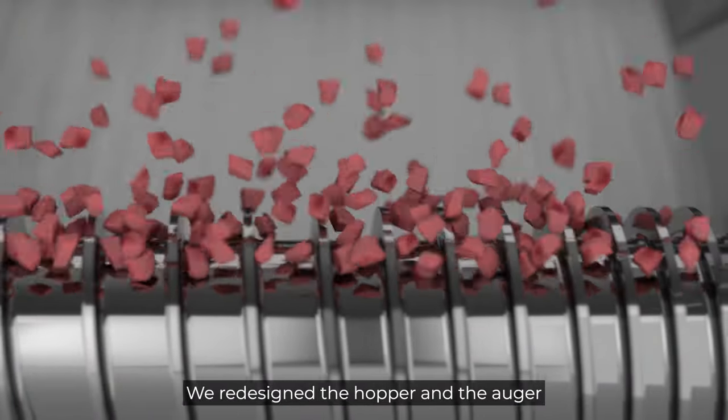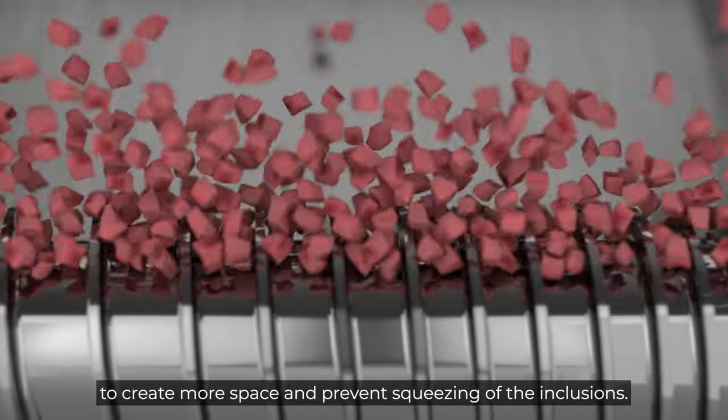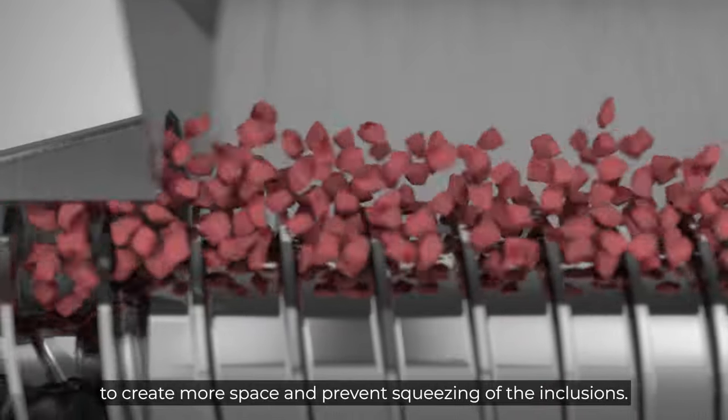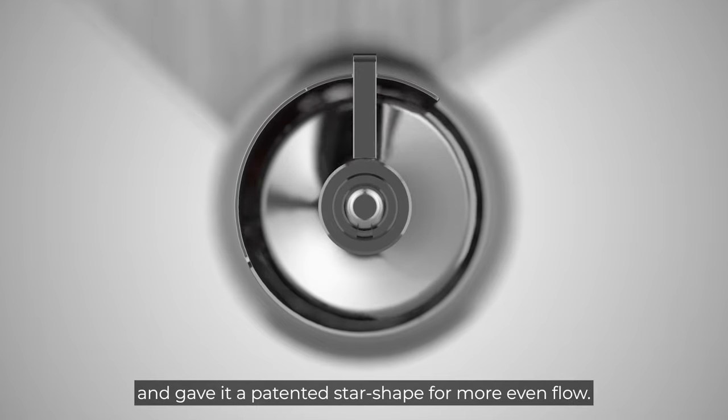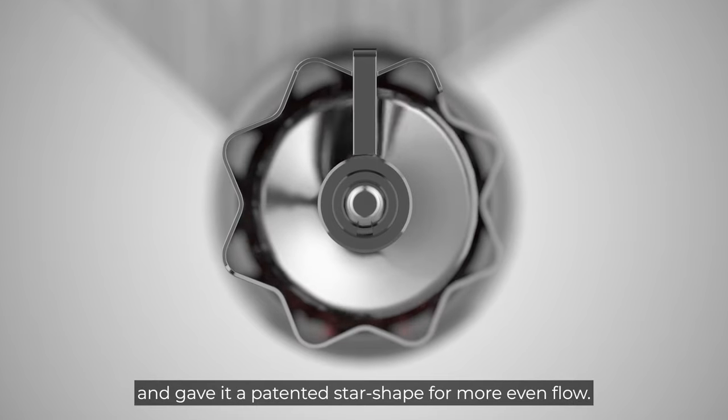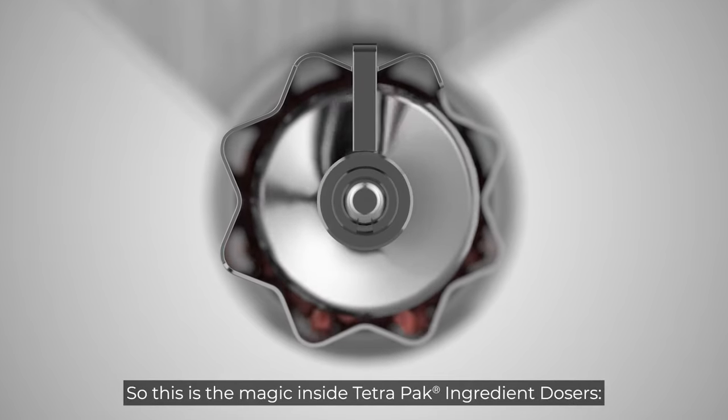We redesigned the hopper and the auger to create more space and prevent squeezing of the inclusions. We took the standard round outlet and gave it a patented star shape for more even flow.